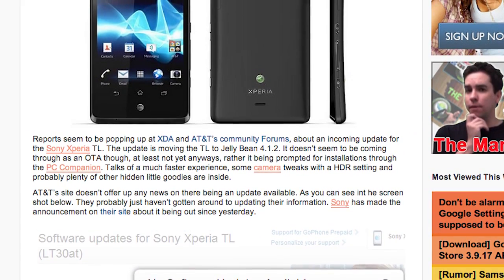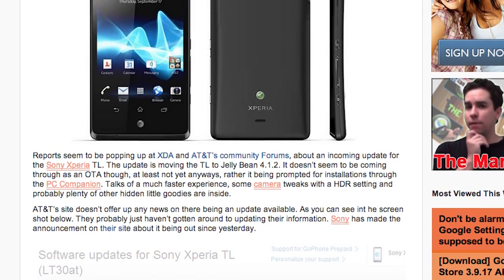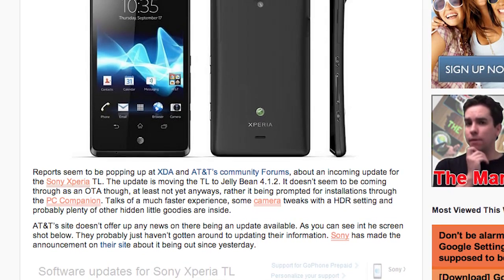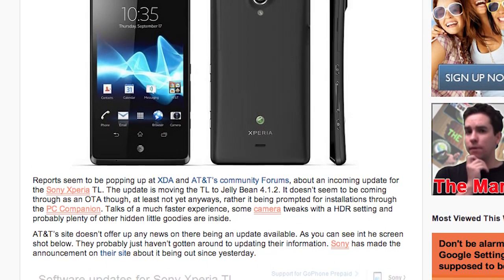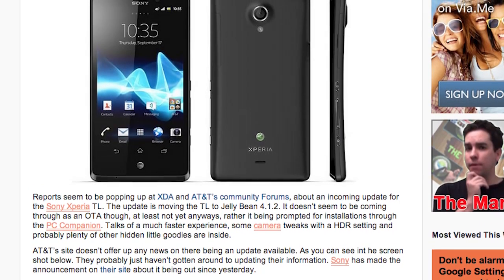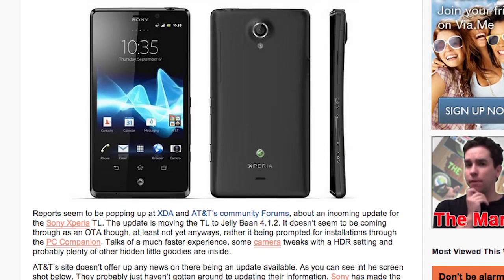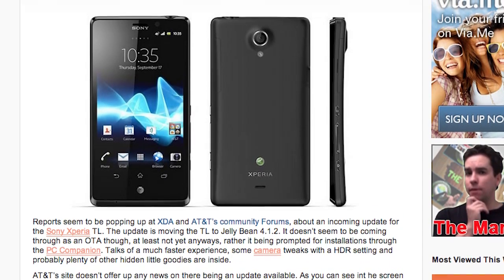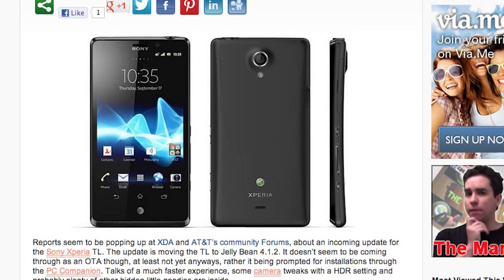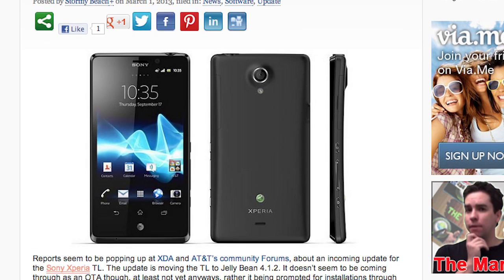The Sony Xperia TL on AT&T is getting an Android 4.1.2 Jelly Bean update. Test reports have been popping up on XDA and AT&T's community forums that an incoming update is coming to that phone, so that'll be nice for you guys that did purchase the Xperia TL. Some people have said it's a much faster experience, some camera tweaks with the HDR setting, and probably plenty of other hidden little goodies. You gotta love that Project Butter, and I'm sure it'll taste great on a Sony Xperia TL.